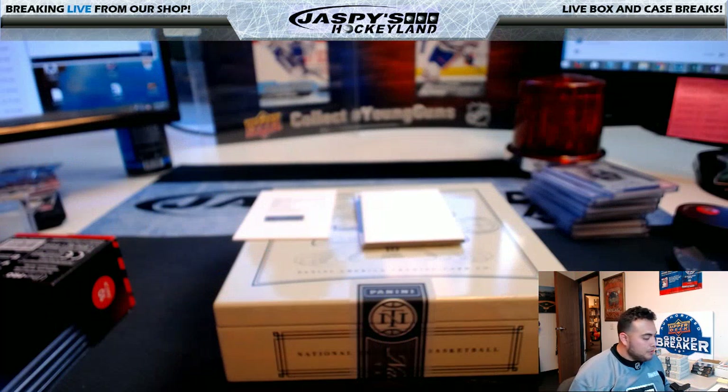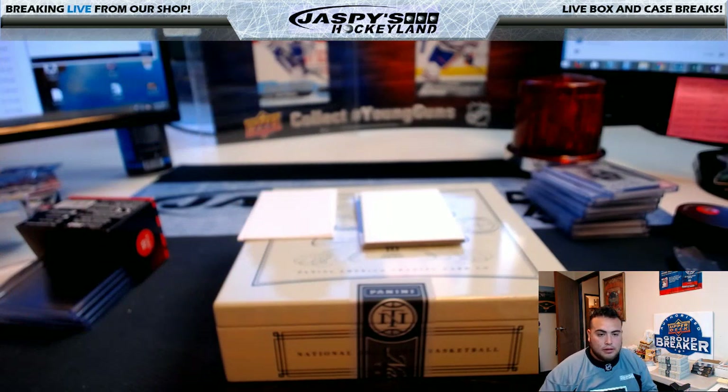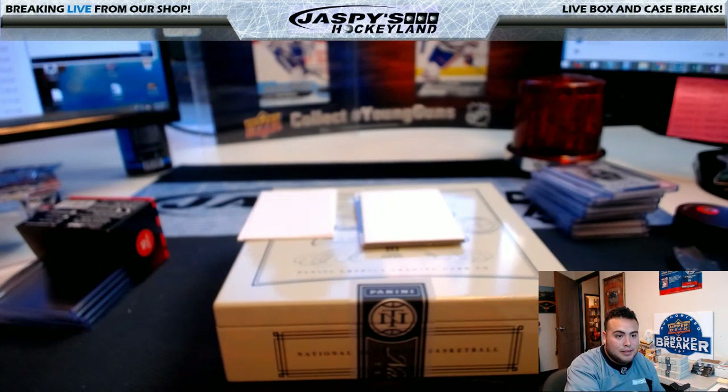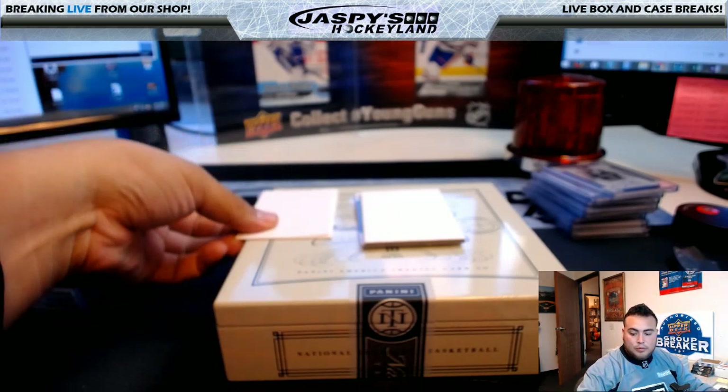I'm going to do this redemption first. Let me look up this player really quick — I know who this is, I actually met this guy. I just want to make sure he still plays for the same team. And yes he does — alright, let's do the redemption.